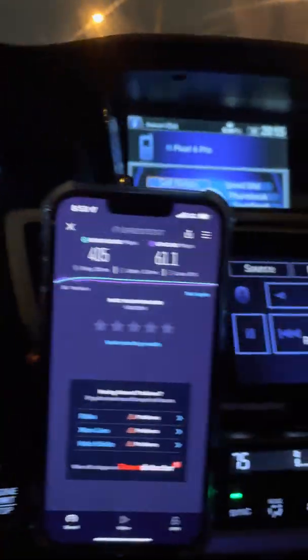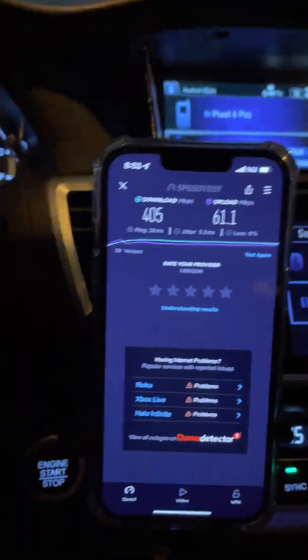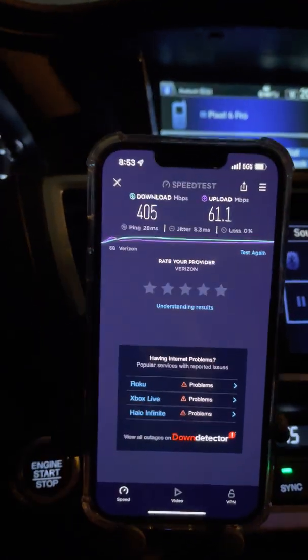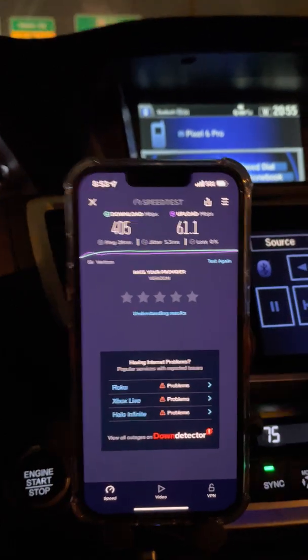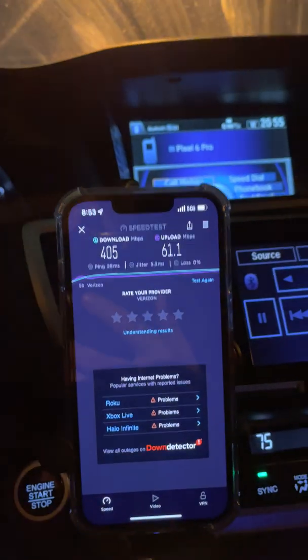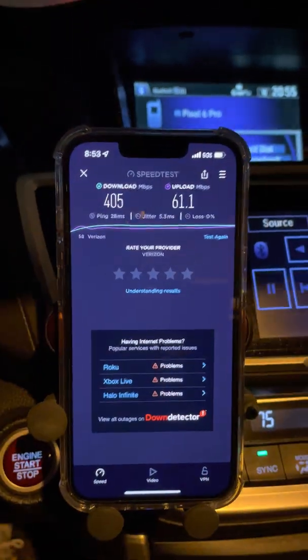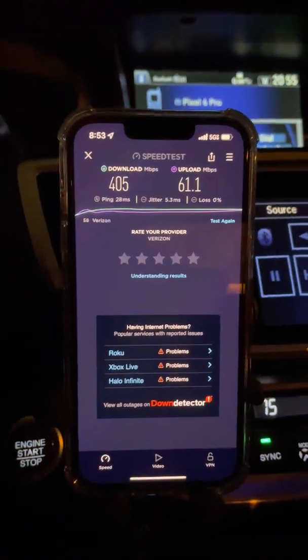1.2 miles of testing — I'll be back to test this more. We'll see if the range improves and if it gets more optimized. I know that crews aren't necessarily happy with engineering teams on the Samsung gear. I don't know if it's supply or performance, but this is what we've got right now. 405 on the down, 60 on the up — I ain't complaining. I think that's fantastic.